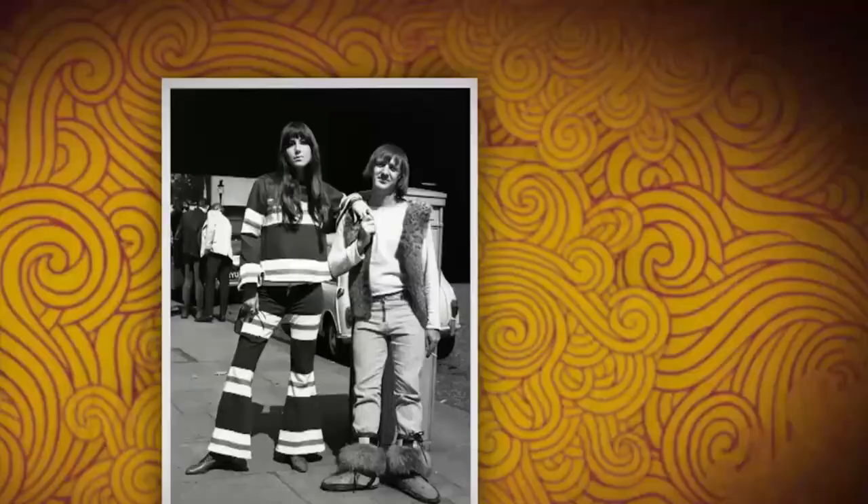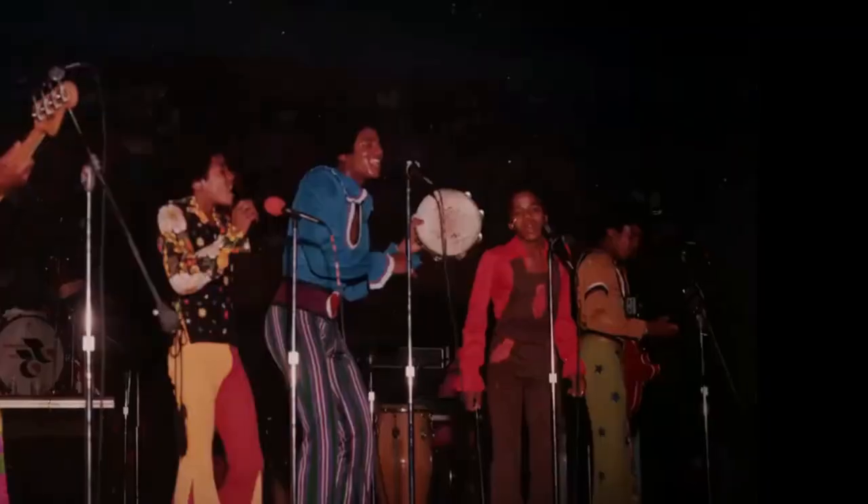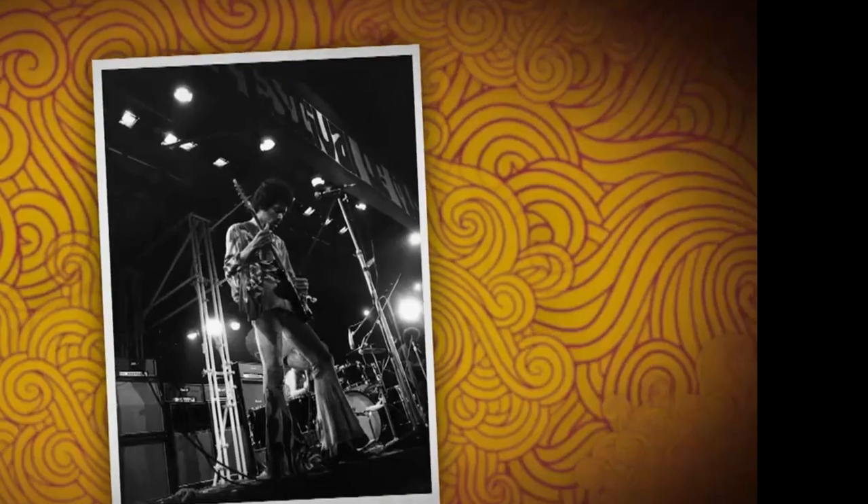While the popularity of bell-bottom pants declined in the 1980s and 1990s, they have made a comeback in recent years, with many fashion designers reintroducing the style to their collections. Today, bell-bottom pants continue to be a fashion staple, beloved for their retro style and flattering silhouette.